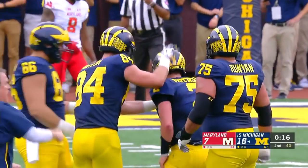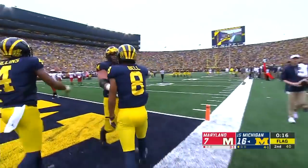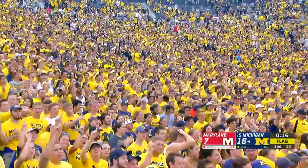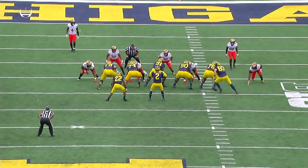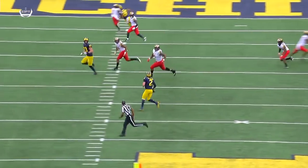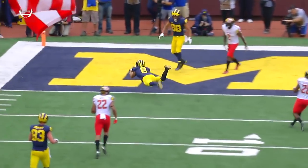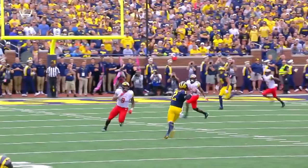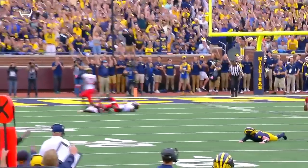Ronnie Bell, the true freshman from Kansas City. As Patterson took a hit, Savage and Lewis collided — the two defenders for the Terps ran into each other. Byron Cowart hits Patterson late after the ball is released. That ball could have been intercepted by Maryland in the secondary. Patterson was fortunate that Ronnie Bell came in front of that safety.